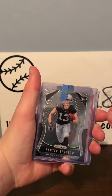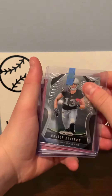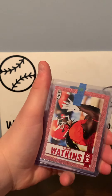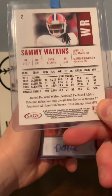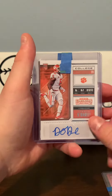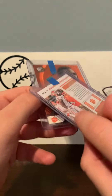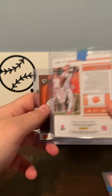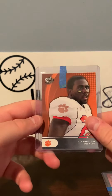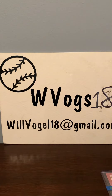We got a Hunter Renfrow Panini Prism Rookie card. We got a Sammy Watkins Hit card from 2014 Sage. Then we got a Dorian O'Daniel Autograph — awesome, he's a beast. A CJ Spiller Press Proof Rookie card. I had none of those, I'm pretty sure.